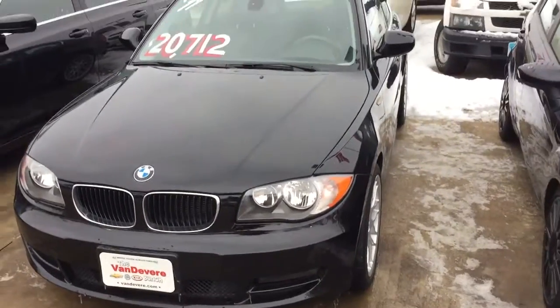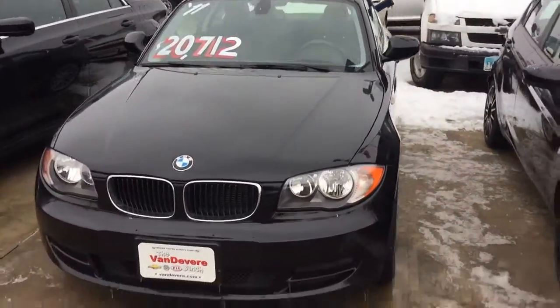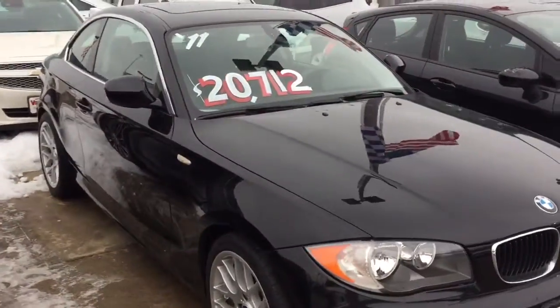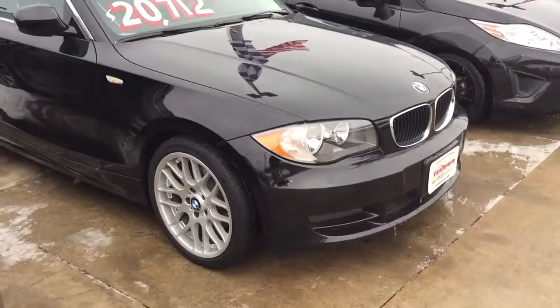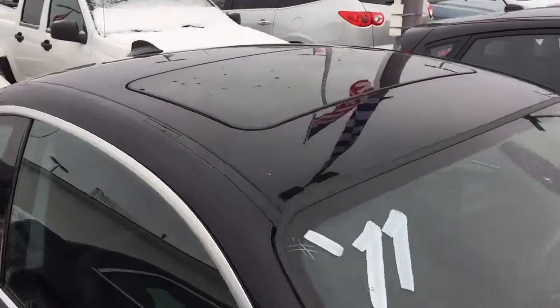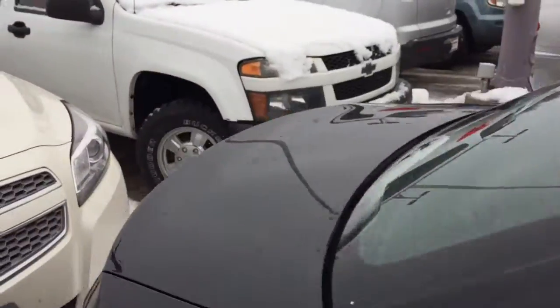Hey there Stephanie, it's Mitch down at Vanderveer. I just want to make you a quick video here of this beautiful 2011 BMW that we have here. This is the 128i and the car is in excellent condition. I just wanted you to see how good a shape it's in.